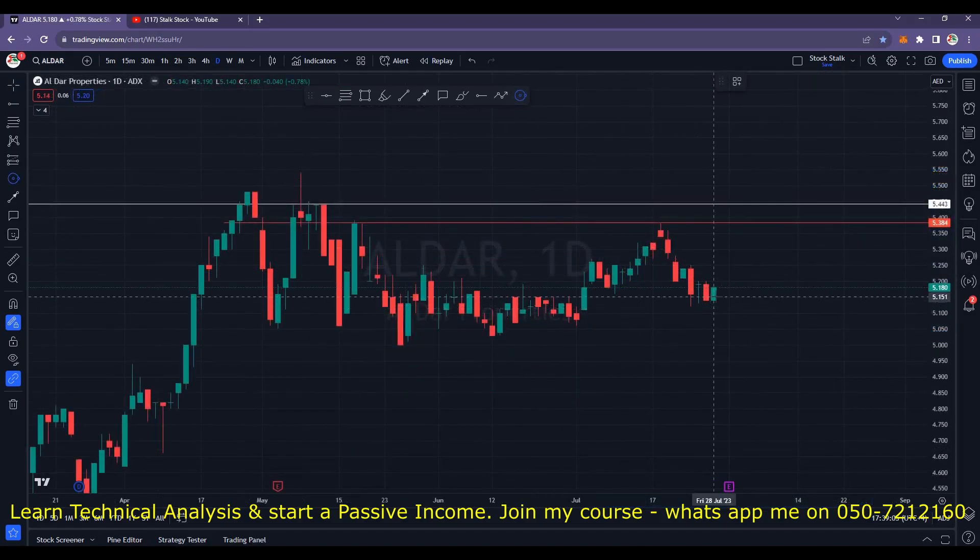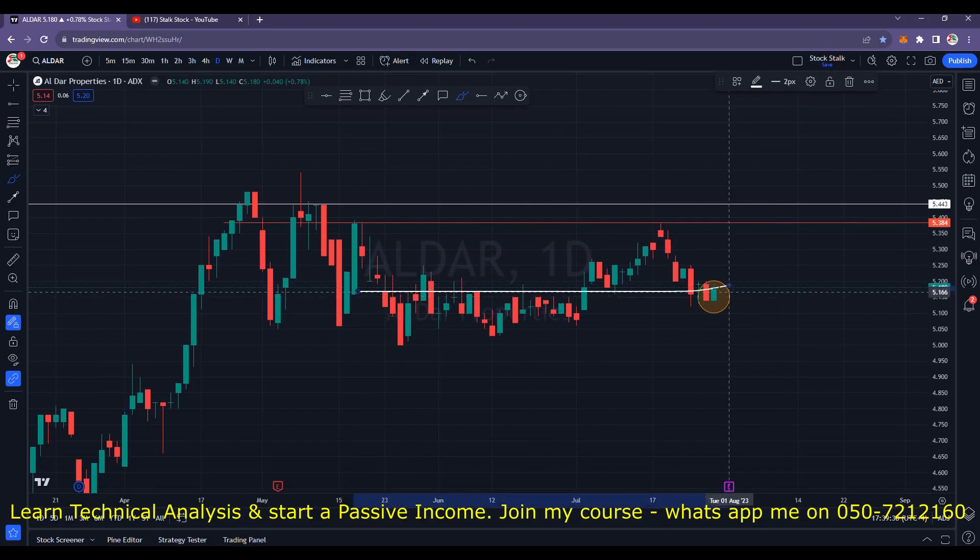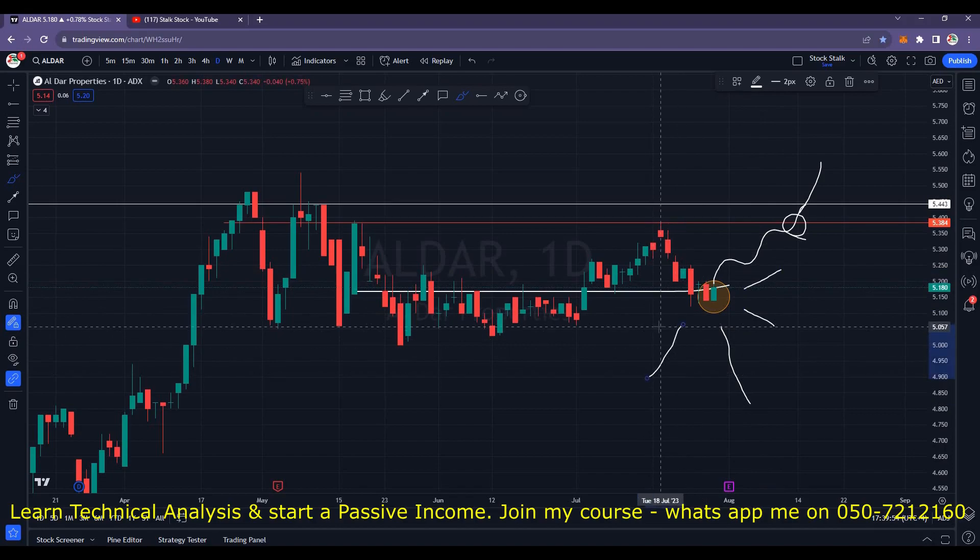We can see some fresh buying happening in Aldar right here after a sharp decline from the 5.38 area. For now we can see some bullish momentum at the support area. Also, Aldar will be releasing their financial results very soon. If the results are positive, I'm pretty sure it will cross the resistance of 5.38 and make a new high very soon. So watch this one very closely. There are good chances Aldar will release some positive results, so plan your trades accordingly.